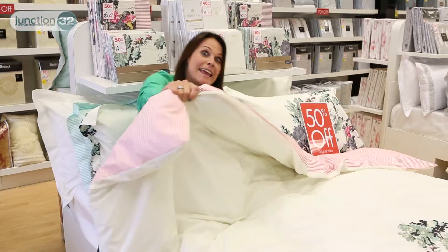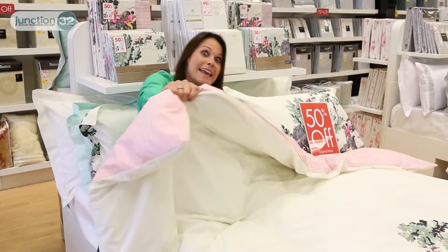At the end of the day there's nothing I love more than getting into good quality bedding, and at 50% off I love it even more. Turn the light out.